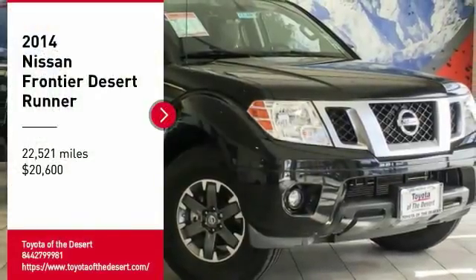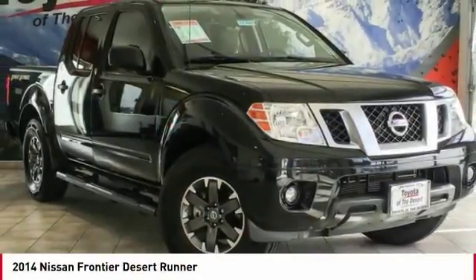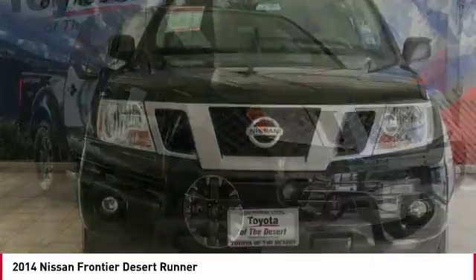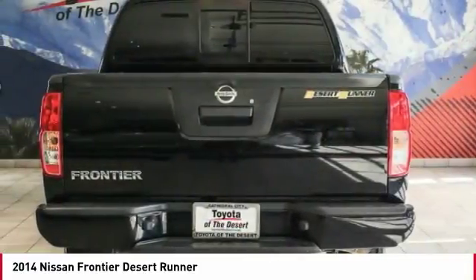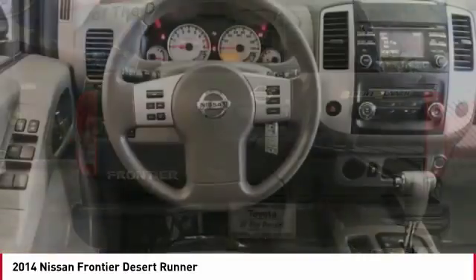Take a ride in the 2014 Frontier. The Nissan Frontier offers a full-length, fully-boxed frame for strength, serious off-road capabilities, and a five-star rating for side-impact crash safety.